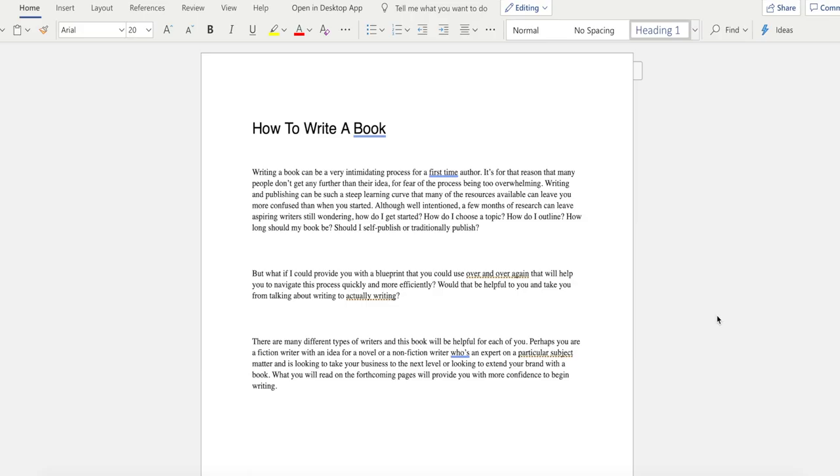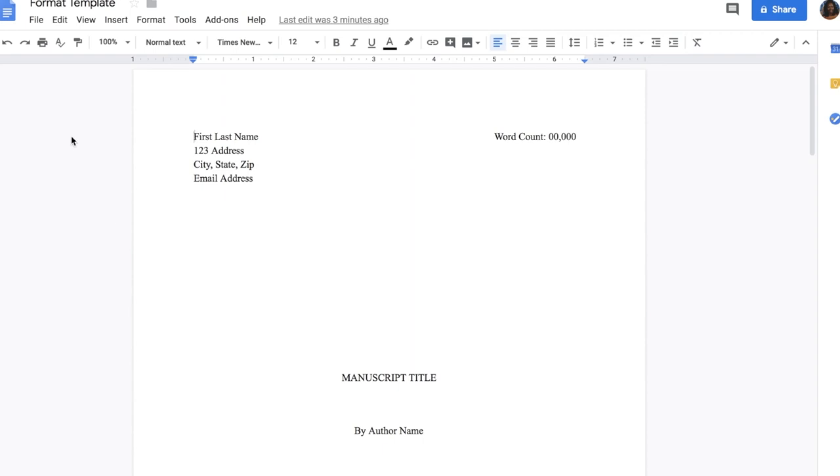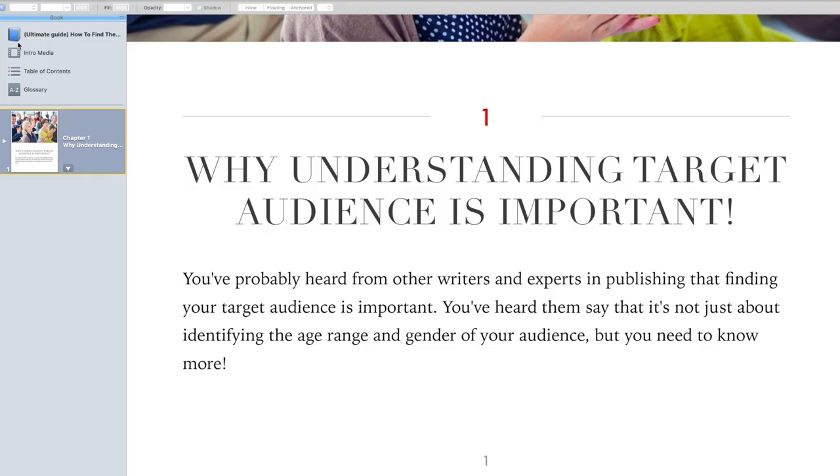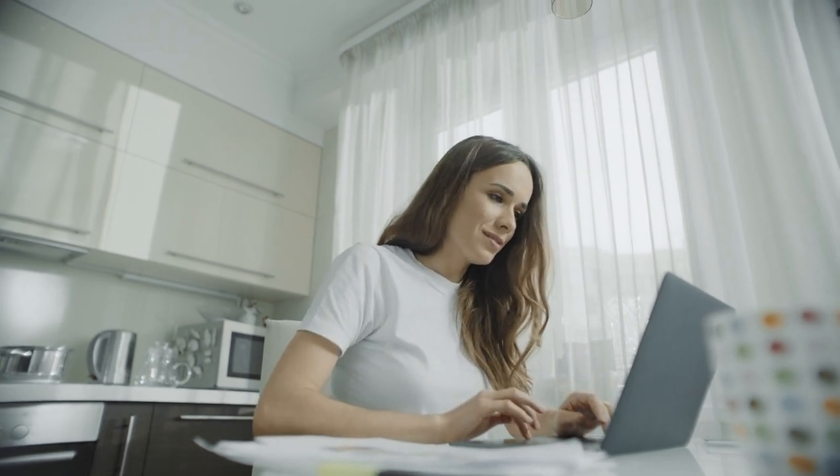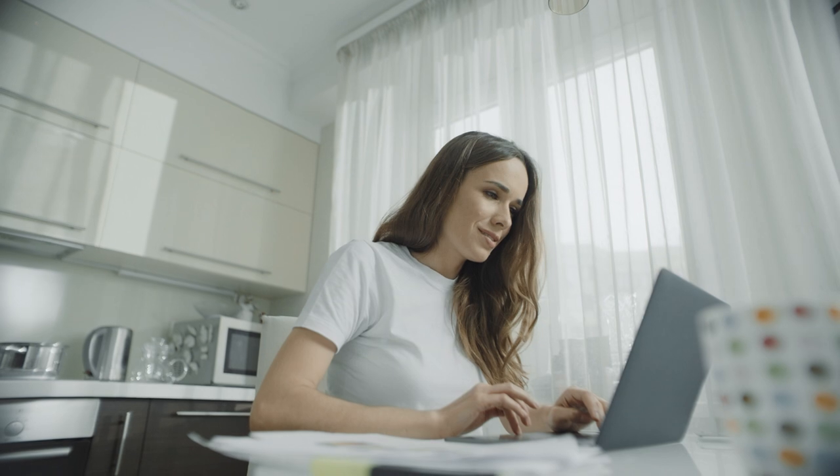When it comes to writing software, I highly recommend Microsoft Word, Google Docs, Final Draft, and iBooks Author, depending on your needs and preferences. They all have great features and are fairly easy to learn, and some are even free. If you're looking for more information on any of the writing tools discussed, I do have a playlist linked in the description box.